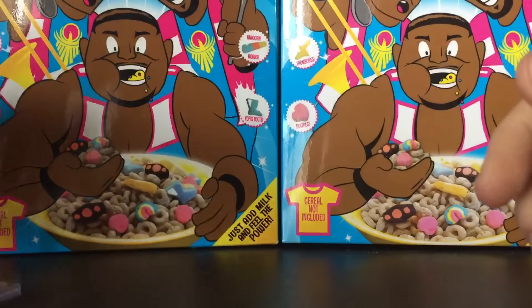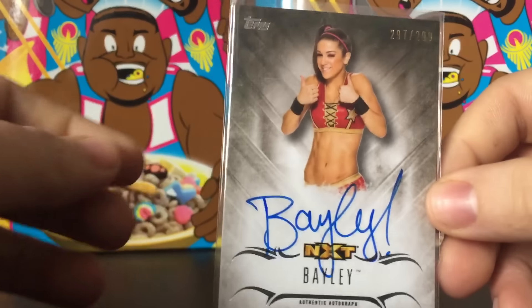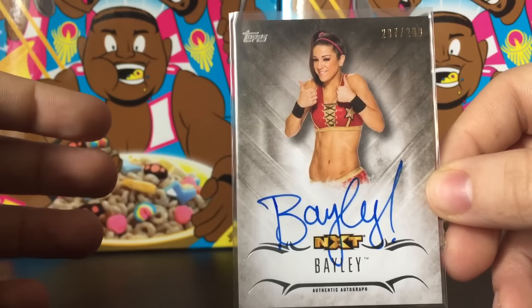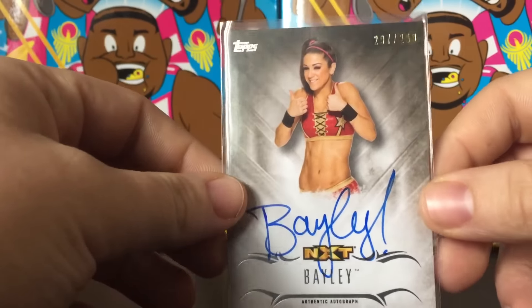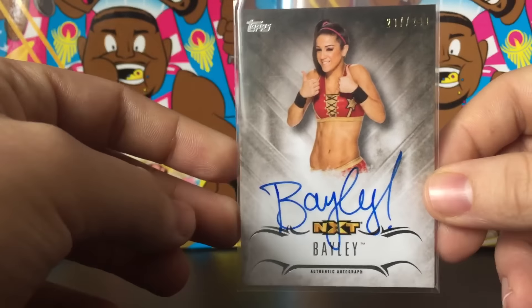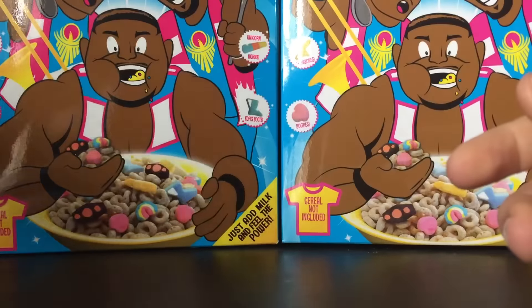This one is obviously from Undisputed — it's just a base Bayley, but I think it's one of the first Bayley cards I pulled. It's 232 out of 299 — pretty cool numbering on that. That's from 2016 Undisputed.